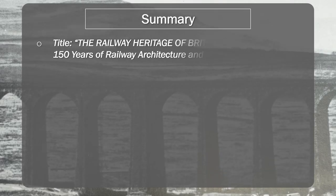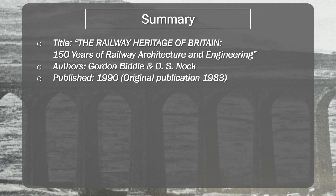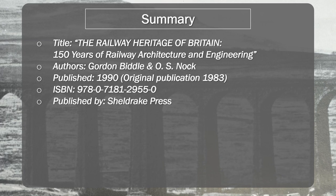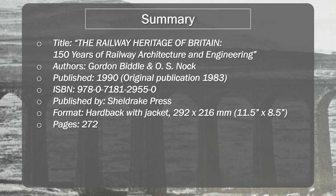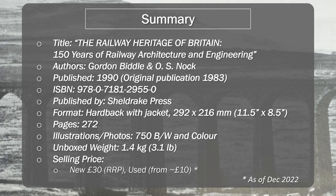So let's get into our summary. We've been looking at The Railway Heritage of Britain: 150 Years of Railway Architecture and Engineering, by authors Gordon Beadle and O.S. Nock. This was published in 1990, with the original publication being in 1983, and it is currently published by Sheldrake Press. The current format is a hardback with a jacket, 272 pages, and over 750 black-and-white and colour illustrations and photographs. The RRP is £30 sterling, but there is a discount code in the description to get 20% off, and if you're in the UK you'll also get free postage as it'll be above £20. Used prices start from around £10 in good condition. All prices as of December 2022.